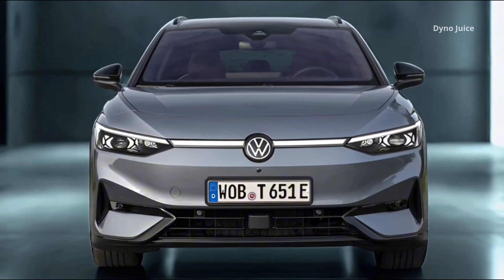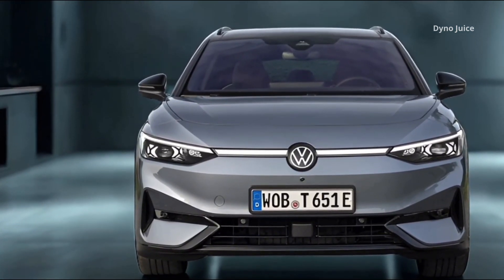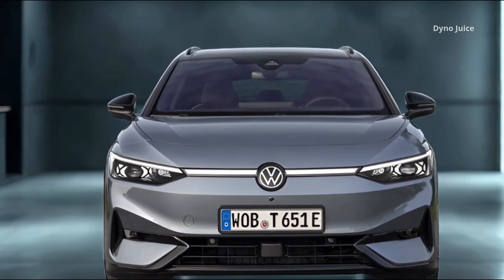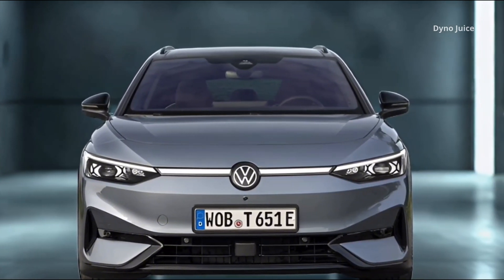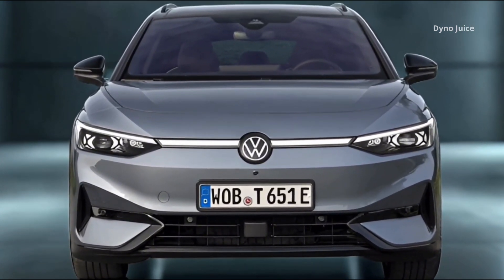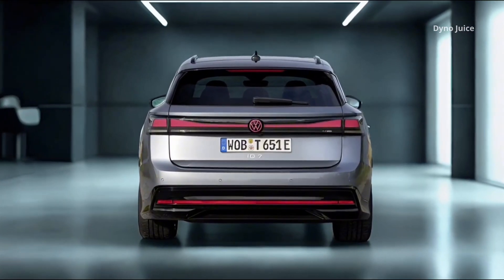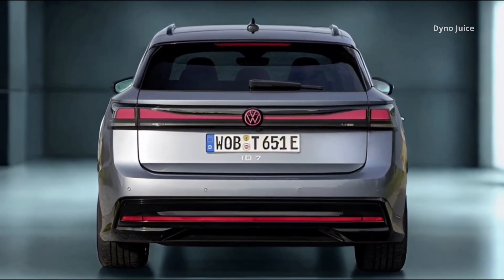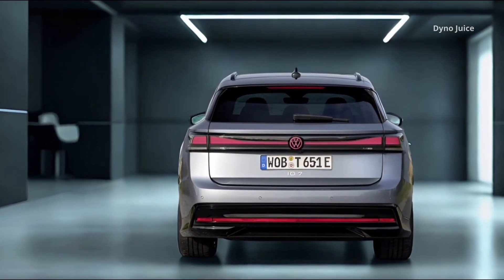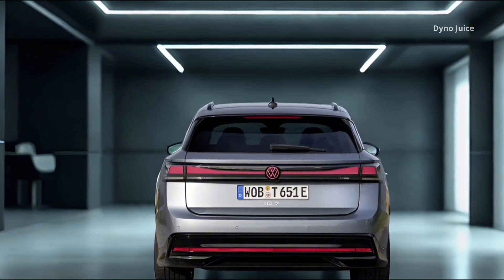The model offers a choice of exterior finishes, including solid and metallic colors with optional contrast roof and mirror cap finishes. Alloy wheel designs vary depending on the selected configuration. Chrome accents and roof rails are standard, enhancing the vehicle's utility and appearance. The electric tailgate includes easy open and close functionality, activated via foot gesture or key proximity.